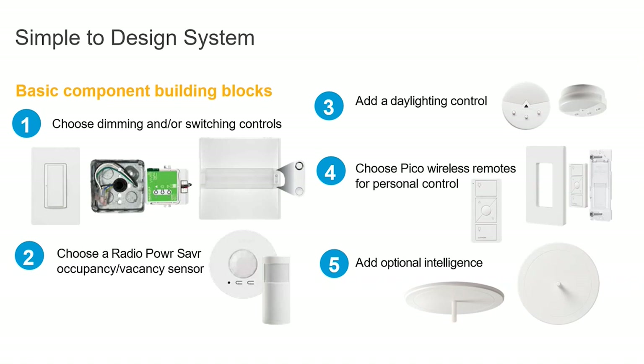Even when I walk into spaces I have to pull the faceplate off just to check if it's a hardwired switch — they are that well disguised. Finally, you add the optional intelligence known as the Vibe Hub. You don't need the hub for the system to work, but I highly recommend it for all large projects as it's the glue behind the system, giving a facility manager the ability to monitor the system and meet Title 24 requirements with demand response and load shedding.